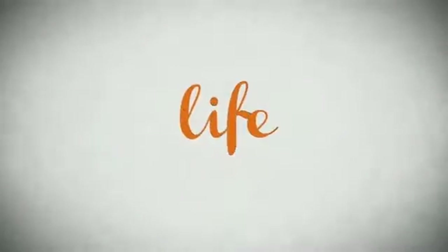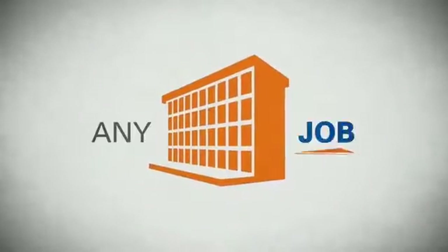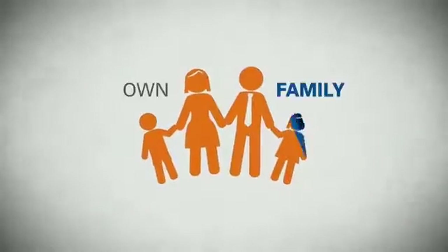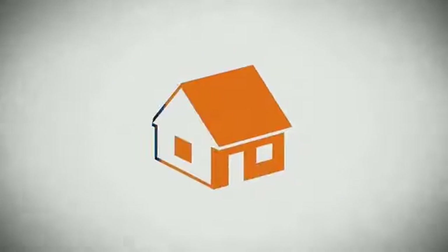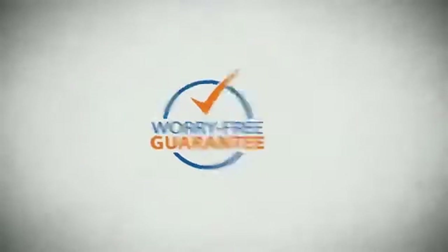Life. It's a long time to be certain about something. It's longer than you'll have any job, and longer than it takes a child to grow up and start their own family. Life is longer than it takes to get a college degree or pay off a mortgage.